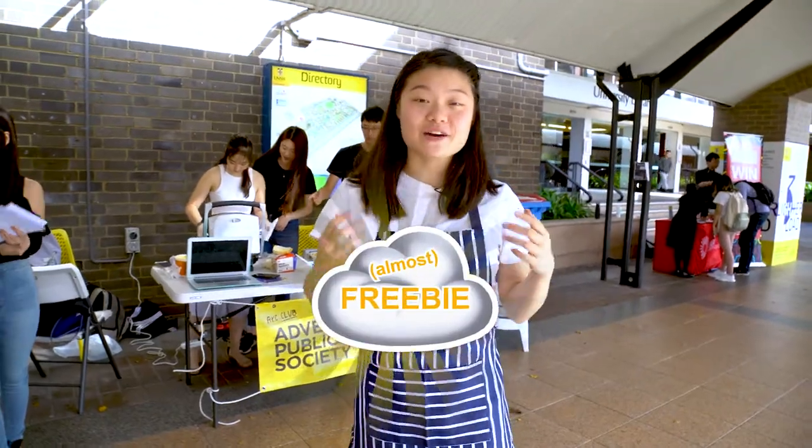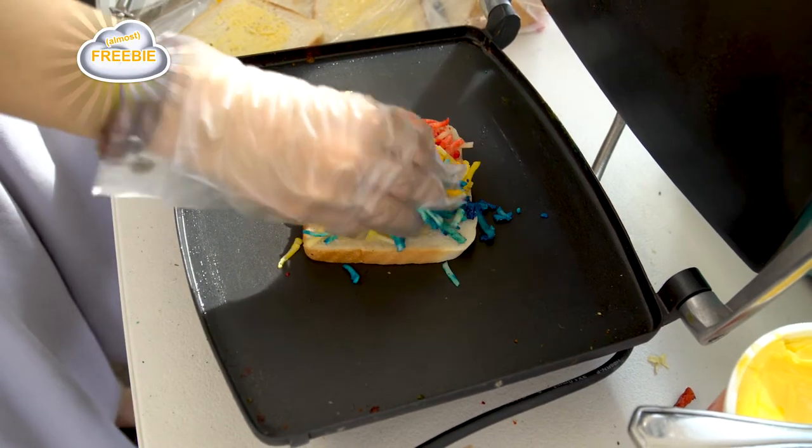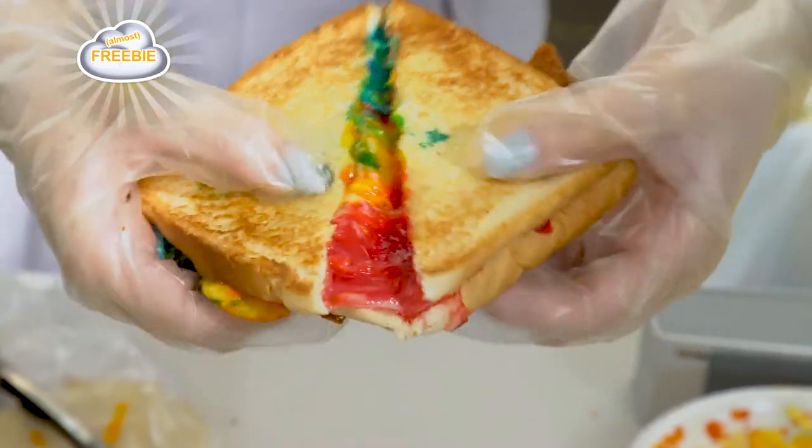The clubs and societies always have really good deals, and today we were lucky enough to find a rainbow cheese toastie from the Advertising and PR Society — for just $2!